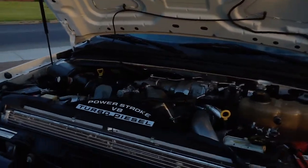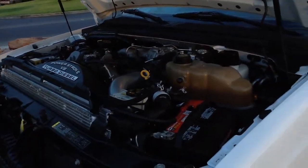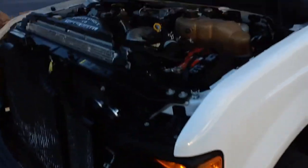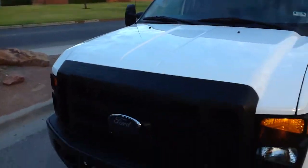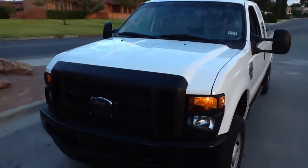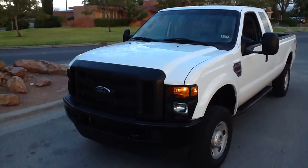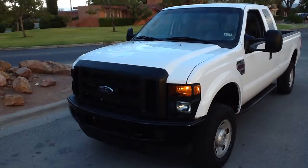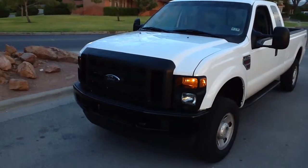We go over these trucks completely from end to end just to make sure they're good machines. We want to make sure that if you fly into El Paso and want to drive this truck to Maine or Seattle, it'll give you a pleasant worry-free drive. It's all fresh fluids and filters, everything's been checked out, brakes are fresh, tires are new, and the truck handles fantastic — just like a dream.